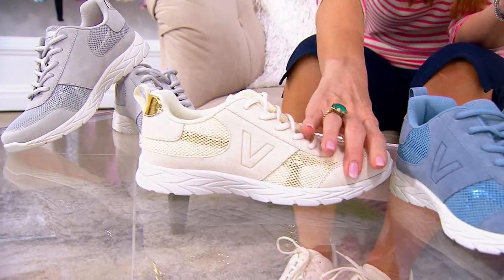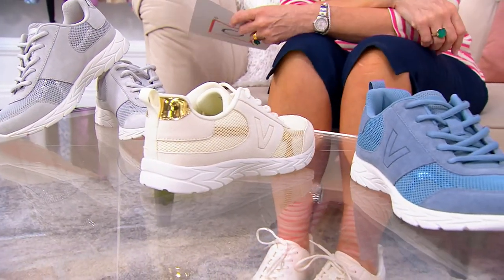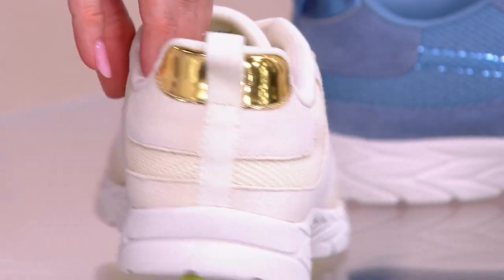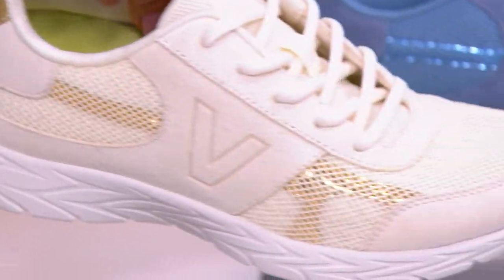I'm wearing this choice right here, which is called the Marshmallow. But look at the gold — that is chic. I love that you get to see it under the mesh. See all that gold? It's good stuff.